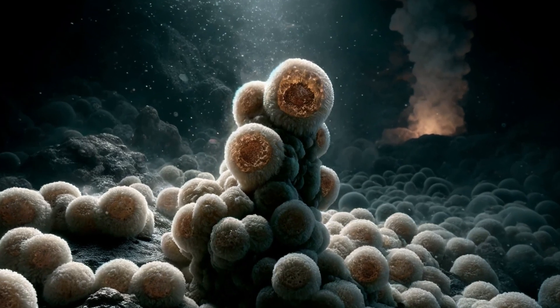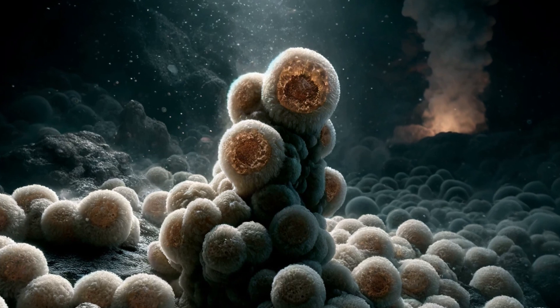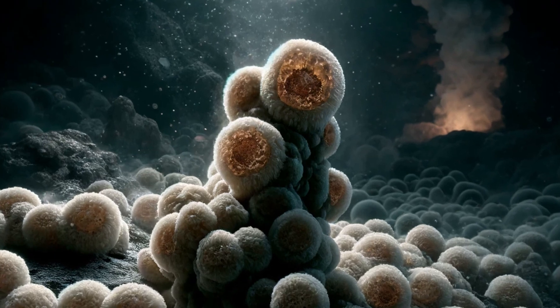Ignococcus. These archaea are hyperthermophiles found in deep-sea hydrothermal vents. They have a unique outer membrane and often form a symbiotic relationship with Nanoarchaeum equitans.